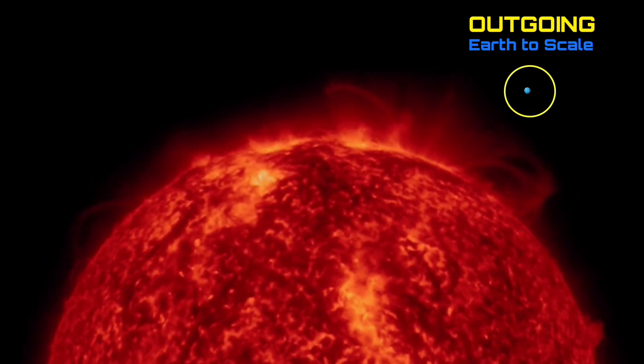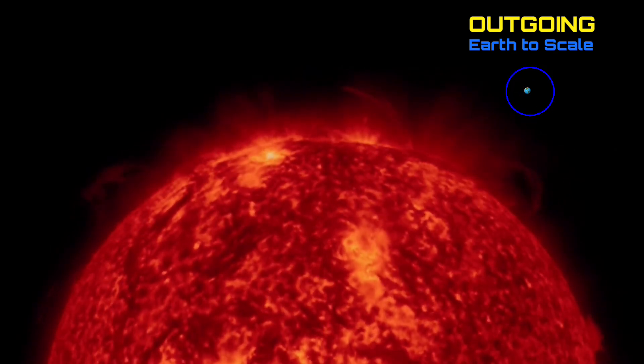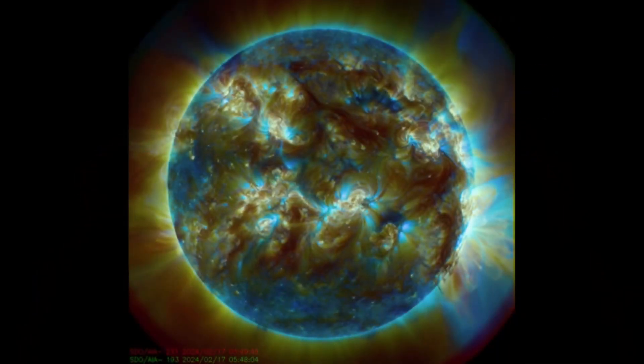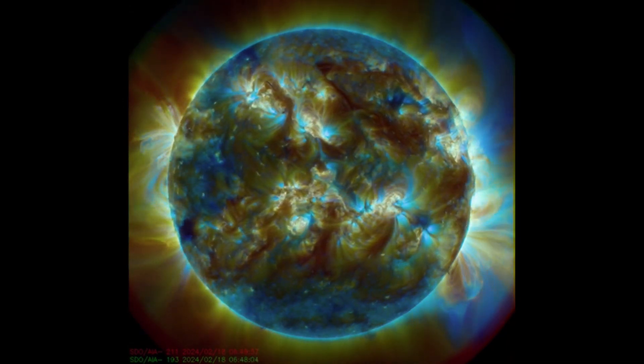Just some amazing stuff. No major solar flares to talk about, nor Earth-directed CMEs. But the concerning plasma filament around the equator and the north and south of the pole has me a little bit concerned.